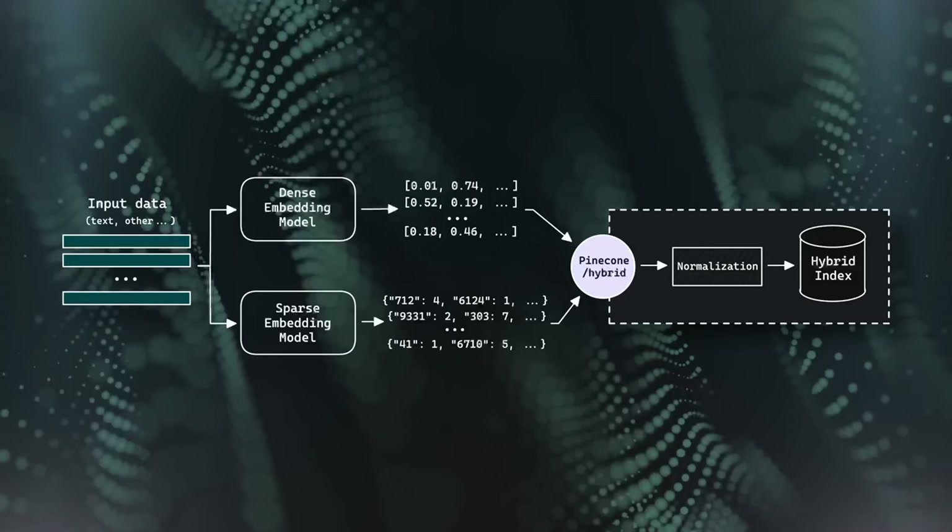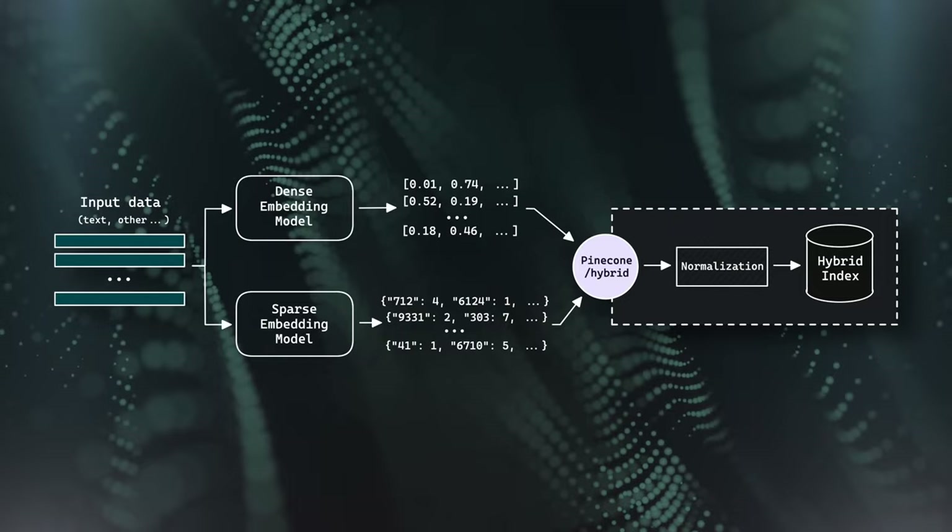The problem is that hybrid search isn't a very easy thing to do. In the past, engineering teams had to maintain two separate solutions — a sparse search index and a dense search index — plus another system to merge scores from both and re-rank results. With Pinecone, we don't need to handle that anymore; we just have a single endpoint. We can even adjust the weighting between sparse and dense search with a new parameter called alpha.